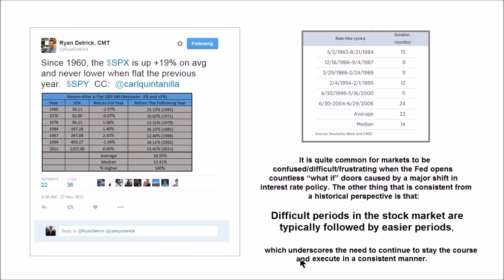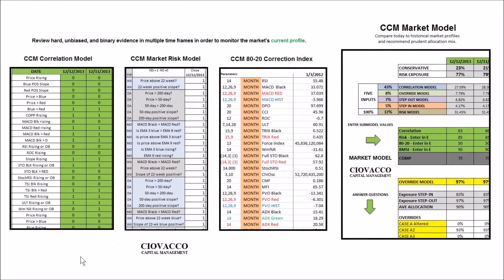All of this underscores the need to stay the course and execute consistently. The CCM market model tracks this by answering binary questions — some done manually, some programmed in Excel — and entering unbiased hard data. The sub-models provide a handle on the market's current profile, and the master CCM market model compares that profile to past profiles, recommending a prudent allocation between risk assets such as stocks and conservative assets such as bonds, cash, or currencies.